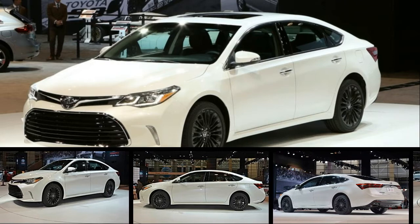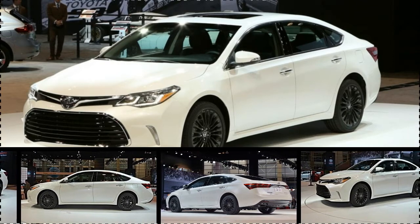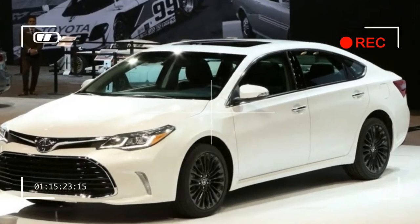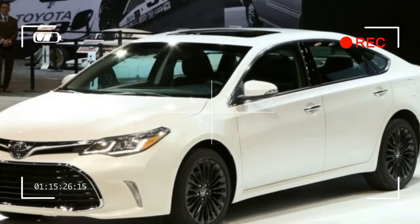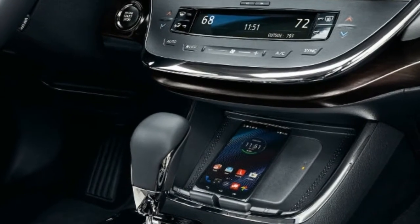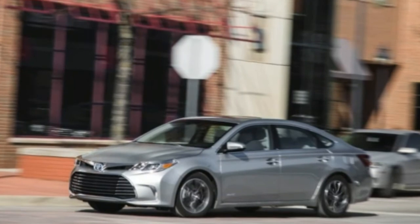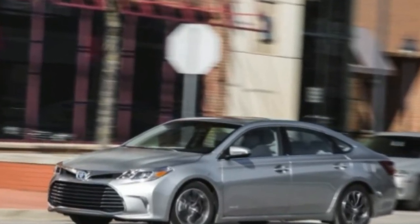The Toyota Avalon offers luxury features with a near-luxury price tag. This full-size cruiser delivers upscale features by the truckload, offers a spacious and well-built cabin, and provides exceptional long-distance comfort. The only thing that's missing is a Lexus badge where the Toyota emblem now lives.